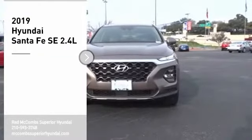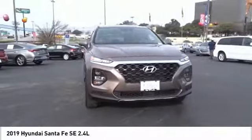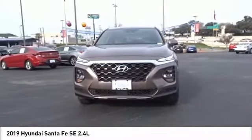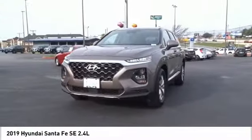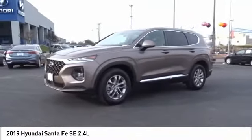Stop by and take a look at the 2019 Santa Fe — style, quality, performance, value. Need we say more? Is love at first sight really possible? Let us know when you stop in.